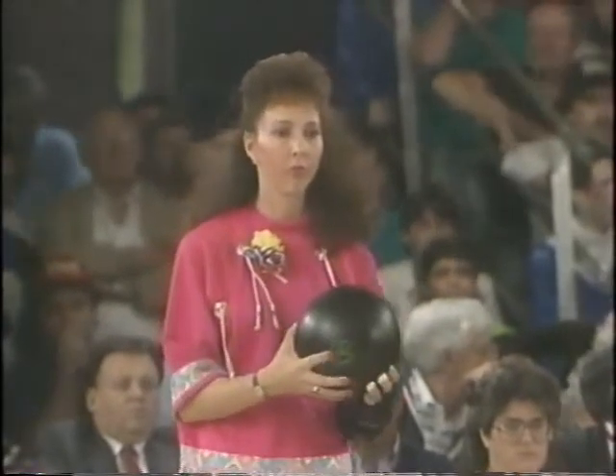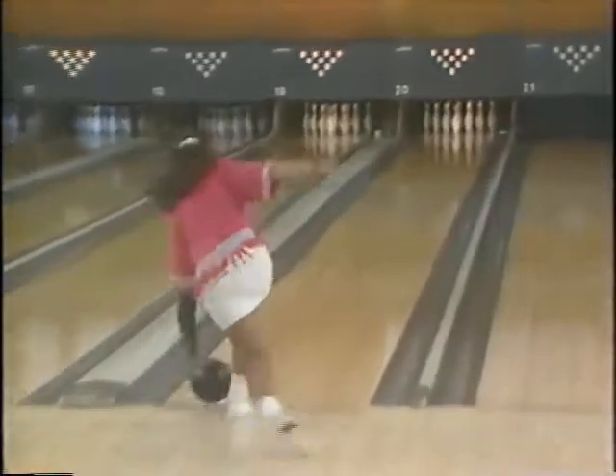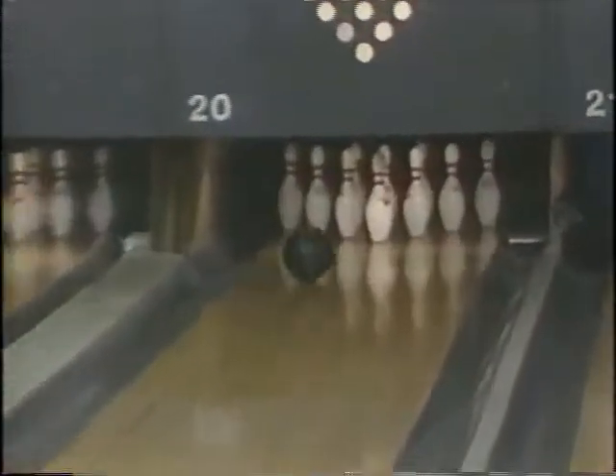So she'll be close to home next week as we move on to Garland, Texas. One final shot, and of course you always strike on the fill ball when it doesn't make any difference. Good opening match, 224-213.